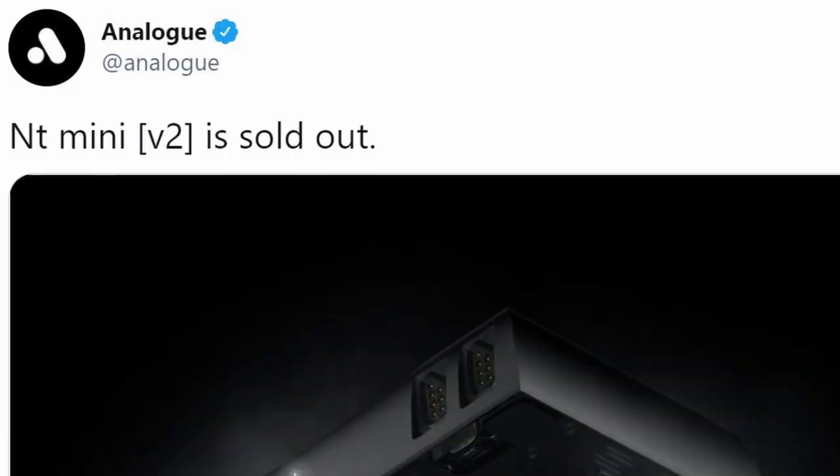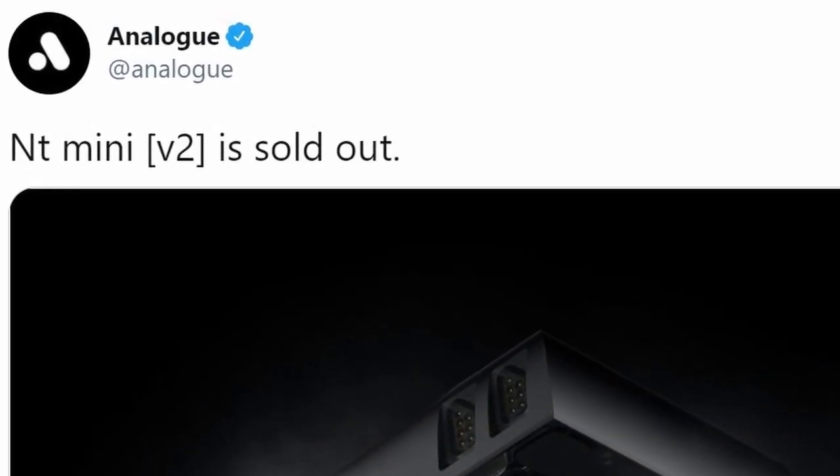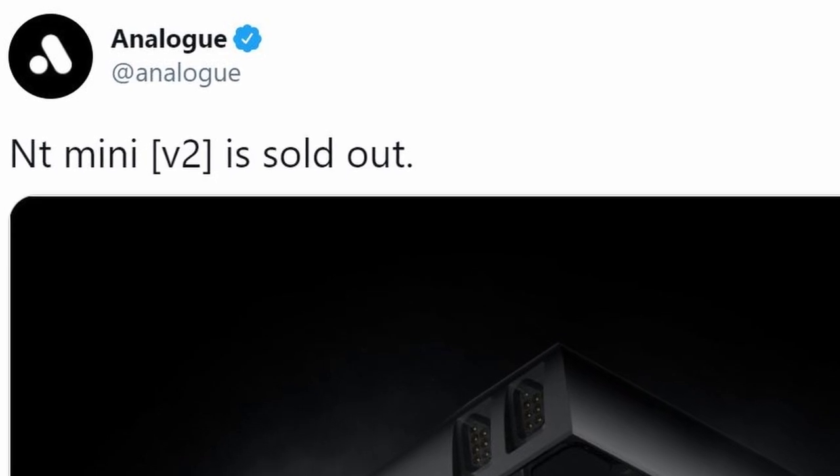Ecstatic retro gamers couldn't wait to get their hands on one. Then, on March 6th, Analog posted this message. After just a week on the market, the final run of the NT Mini console was gone.